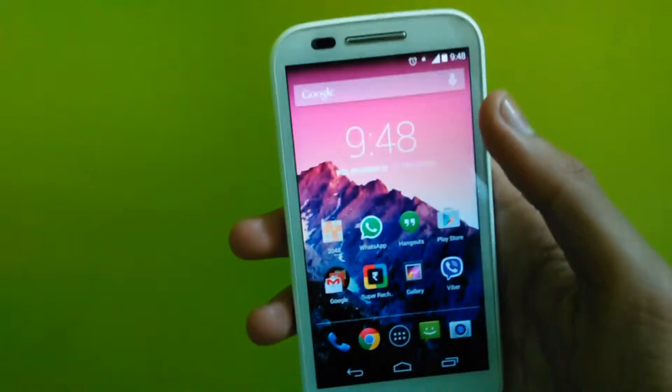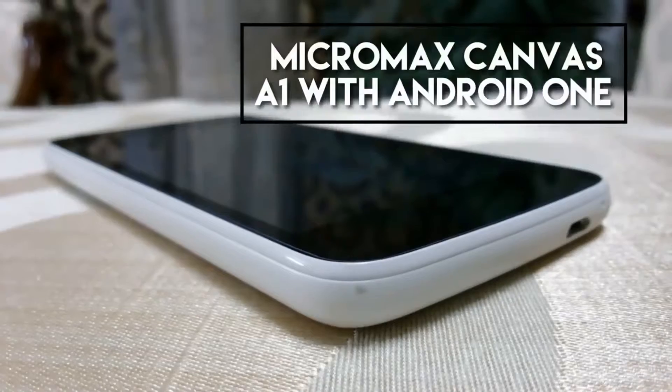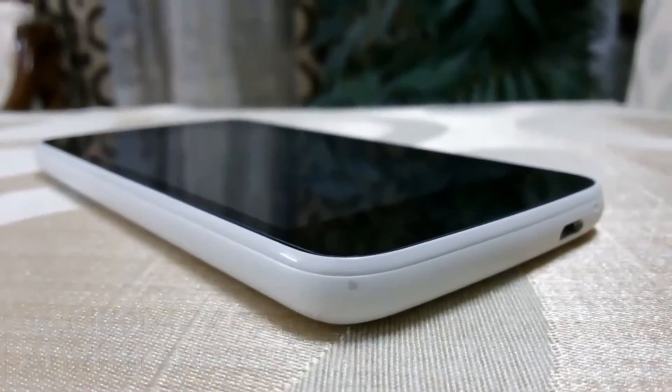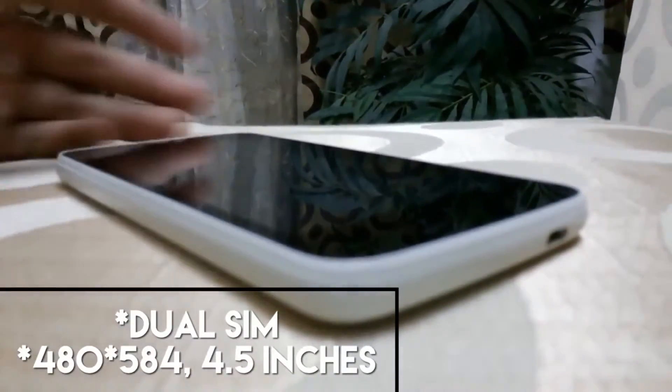So it deserves to be number 5 on the list. At number 4 we have the Micromax Canvas A1 with Android One, which currently does not run Android One but will surely get the update by January for Android 5.0 Lollipop.